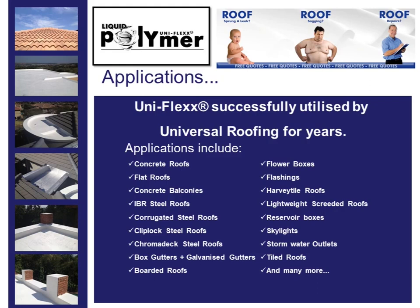Additional applications include flashings, Harvey tile roofs, lightweight street roofs, reservoir boxes, skylights, stormwater outlets, tiled roofs, and many more.